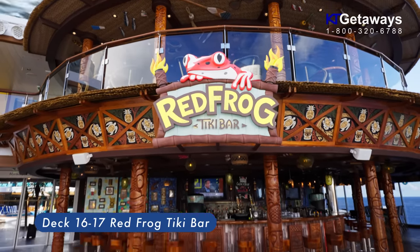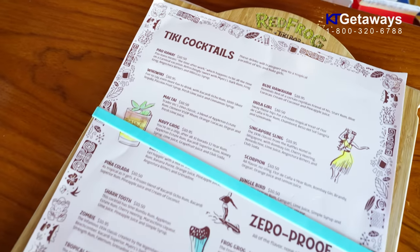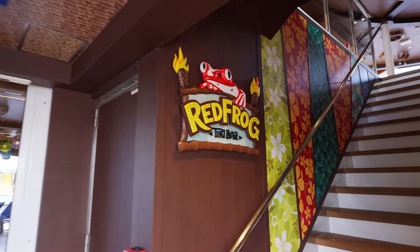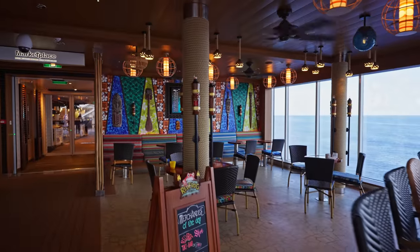Red Frog Tiki Bar. Sip a Polynesian punch, try a jungle bird, or get a little tongue-twisted ordering a Red's Rum Jumper. This poolside bar actually spans two decks from Deck 16 to 17 and no matter where you are sailing, can be counted on to transport you right to the land of Tiki.